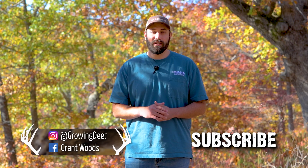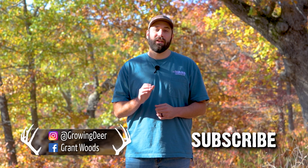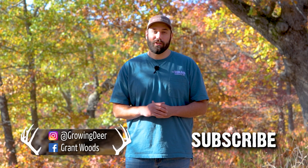Make sure you subscribe to GrowingDeer. Check out our social media and stay tuned — we'll be sharing a lot more information about hunting strategies and deer biology as we reach the rut. It's a great time to get outside and enjoy Creation. Whether you're in a deer stand or just out for a walk enjoying the fall colors, I hope you slow down this week, listen to what the Creator is saying to you and the purpose He has for your life. Thanks for watching GrowingDeer.